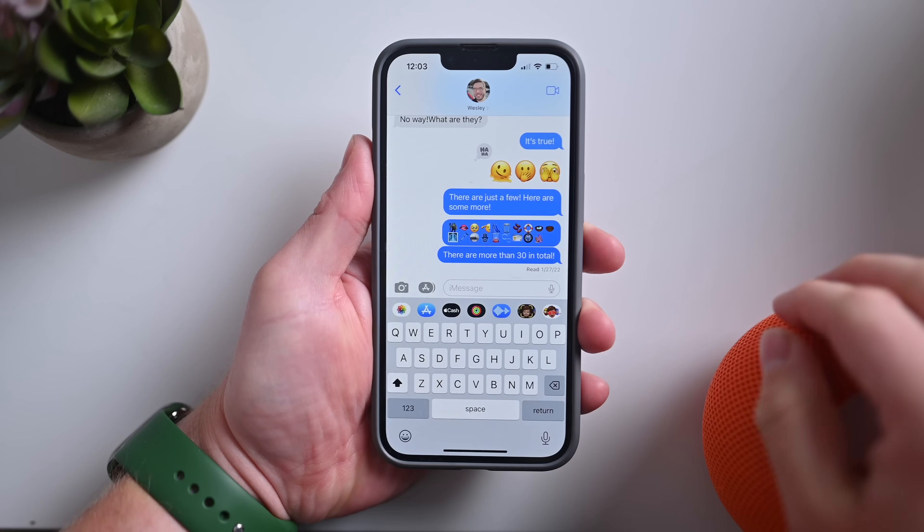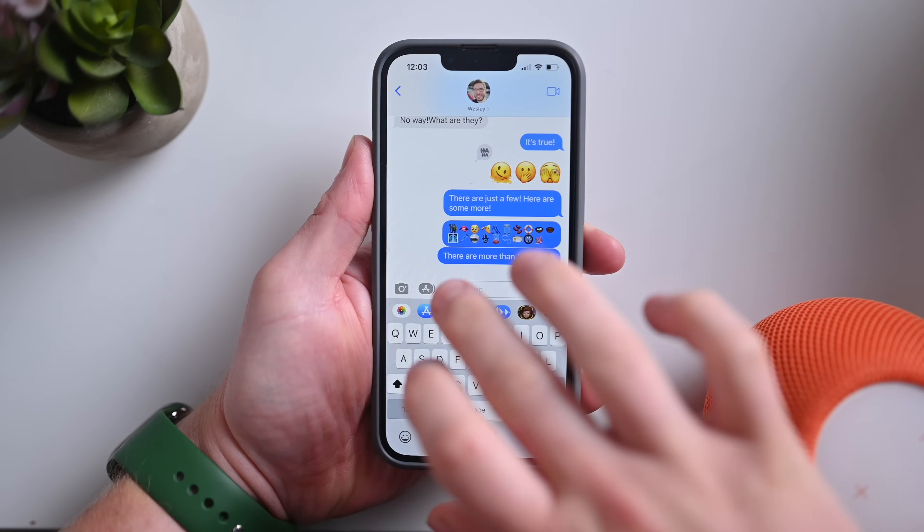I cannot thank them enough for sponsoring this video and making it happen. If you haven't already, follow the link down below, get a discount, and try CleanMyMac X. Now let's go back to our video. Here I am inside of the Messages app in iOS 16.